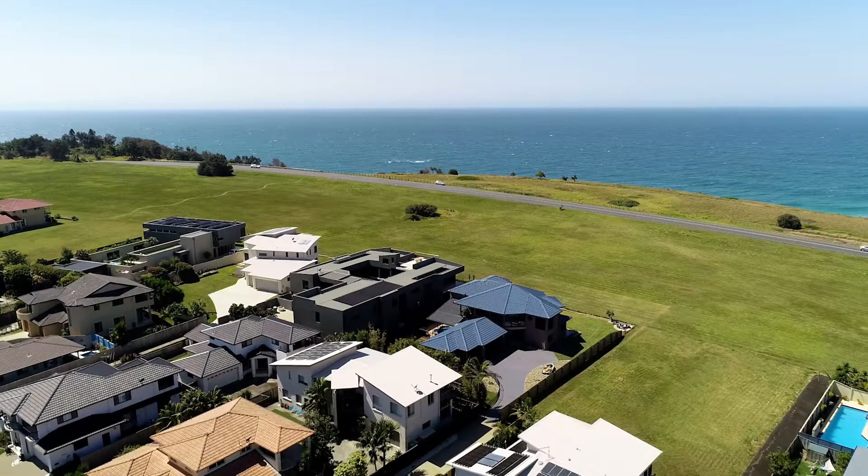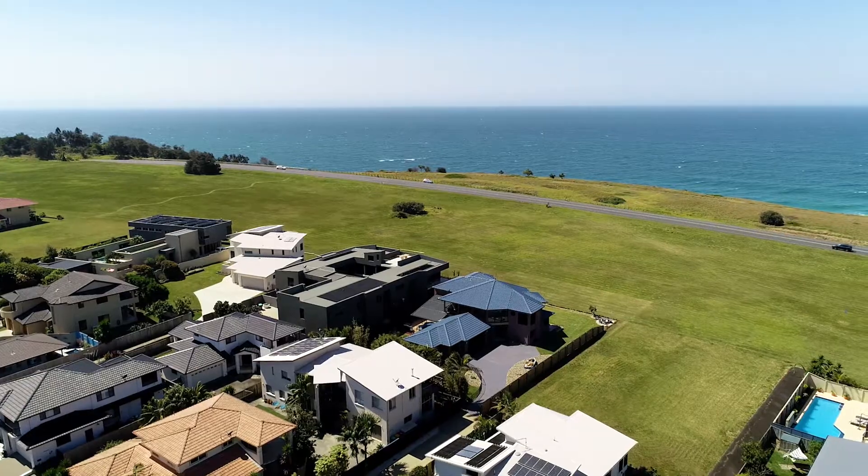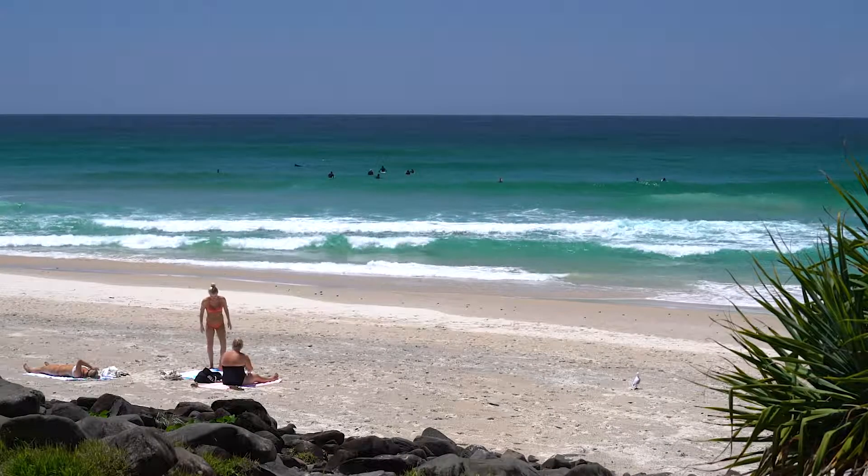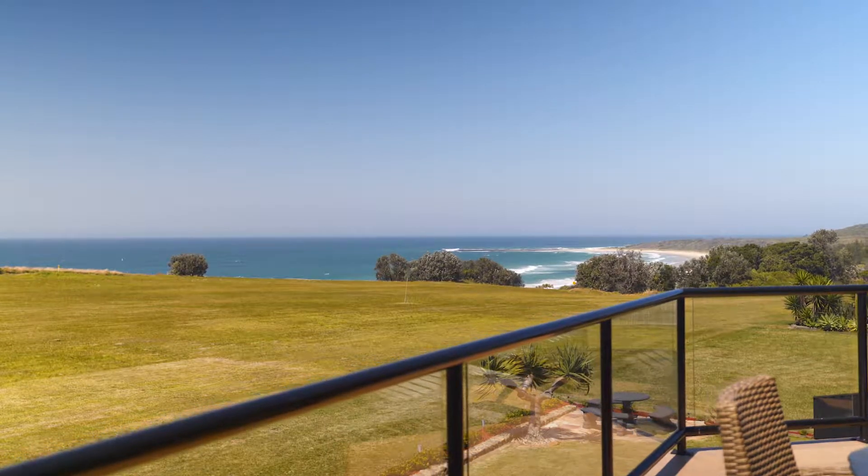Skinners Head is located just south of Lennox Head. It is known for its quiet beachside culture that offers some of the best views on the east coast of Australia.